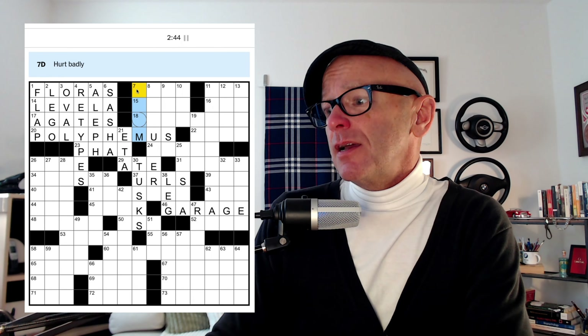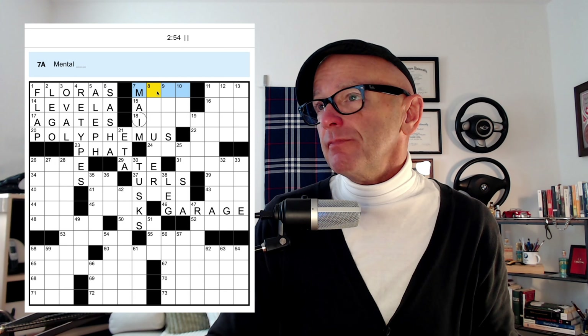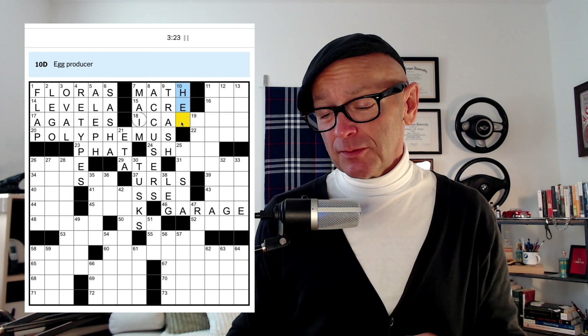Let's finish up our central north here. Hurt badly may be to MAIM, and they may take the stand — mental math perhaps, farmland measures. So 'they may take the stand' — I think that's going to be ACCUSERS. Cry after a poke, I don't know. Flotsam and jetsam — of course that's trash. Jetsam is what you've thrown over to reduce the weight of your vessel, and flotsam is what's left after your vessel has sunk, like the junk floating on top of the water. Interesting bit of trivia.